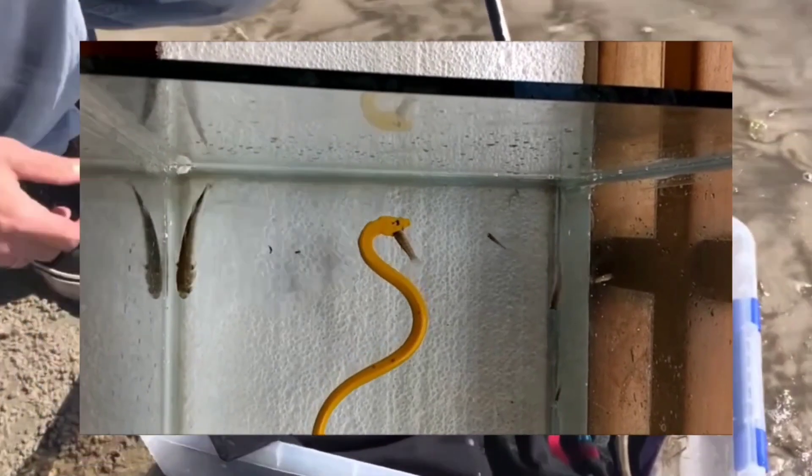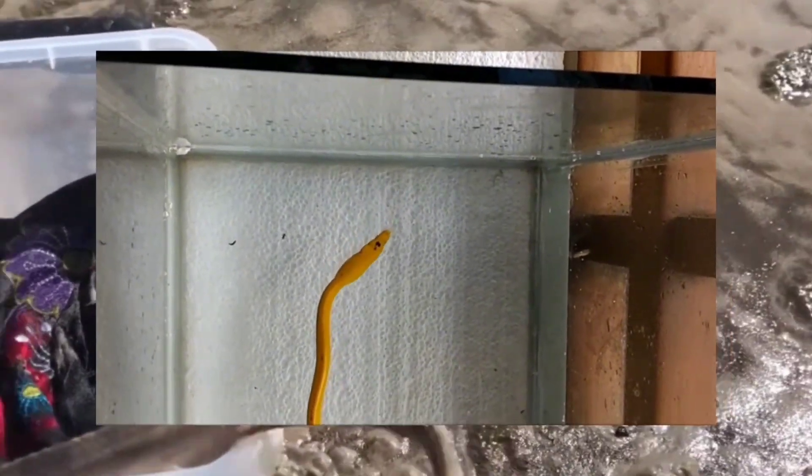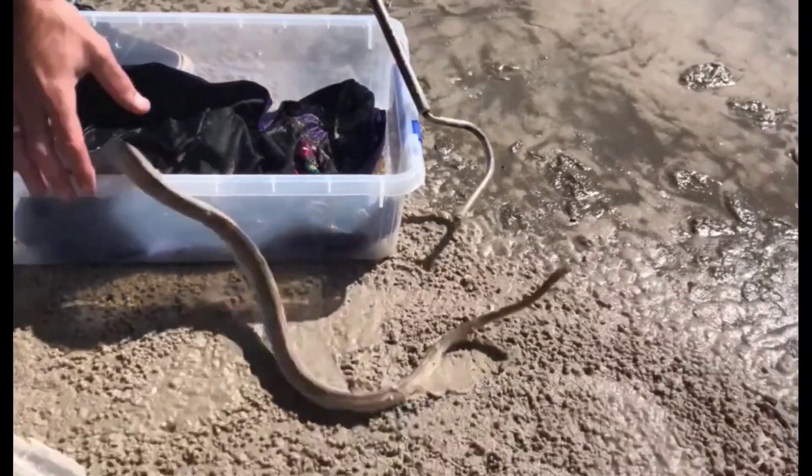The diet of the Yellow-Bellied Sea Snake consists primarily of small fish and fish eggs, which it hunts and captures using its venomous bite. Its venom is highly potent, containing neurotoxins that immobilize prey and aid in digestion.